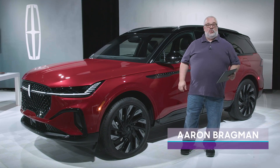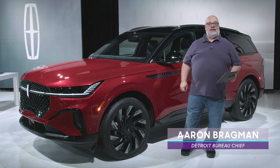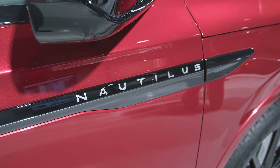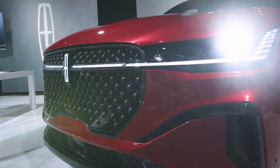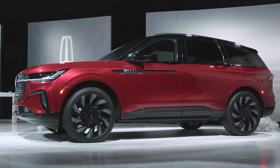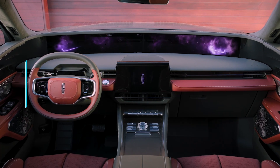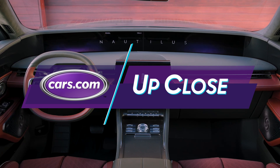It's not every day that I get to show you a new Lincoln, but today is one of those days. This is the new 2024 Lincoln Nautilus. Nautilus is not a new nameplate for Lincoln, but they are saying that this is an all-new vehicle — new platform. It's two inches longer, two inches wider, a little bit taller as well. It's got new powertrains and a radical new interior that I think you're going to find really interesting.